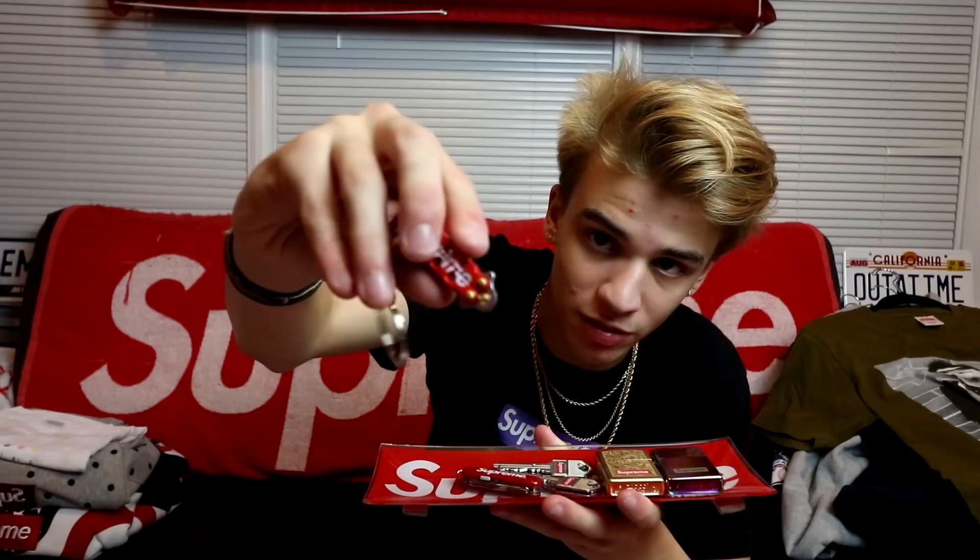Right here I have a deadstock set of Supreme toothpicks and another used set — very cool. This is kind of my favorite tray where I display all my Supreme stuff. On it I have a Supreme butterfly knife, a Supreme Swiss Army knife with all the attachments like the toothpick, different knives, and a saw. I have two key knives — got both for retail, one at the store and one from a friend. I also have a deadstock gold engraved Zippo that sells for quite a bit, an iridescent Zippo I filled with lighter fluid, and a Supreme tray.